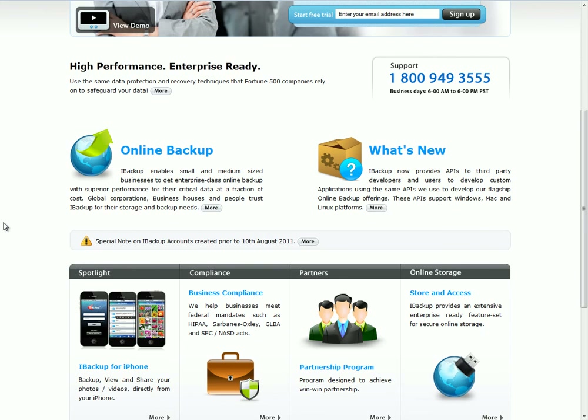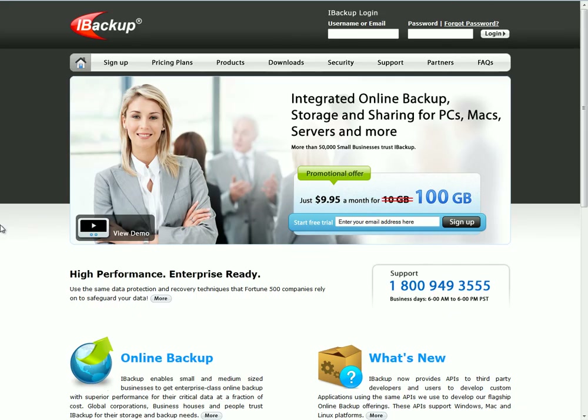They also have some business compliance features, so they do work well with businesses. They are enterprise-ready, so iBackup is more focused towards businesses, which is probably why they are more expensive and why their features are more business-oriented.